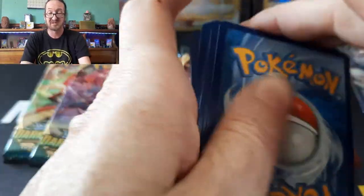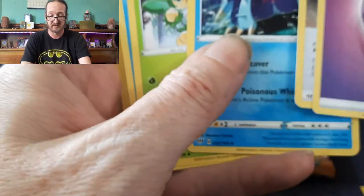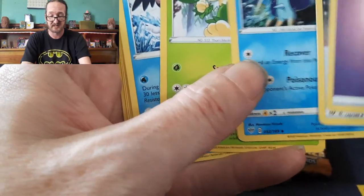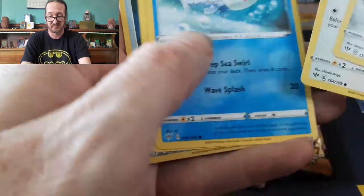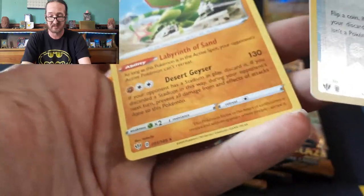First pack of Darkness Ablaze: Powerful Colorless Energy, Toxapex, Galarian Mr. Mime, Arrokuda, Rookidee, Wishiwashi, Pansage, Turbo Patch, and a Flygon — not a holo. So yeah, didn't get much on that one.